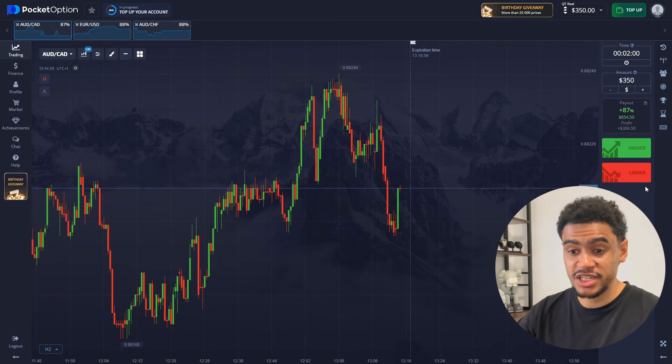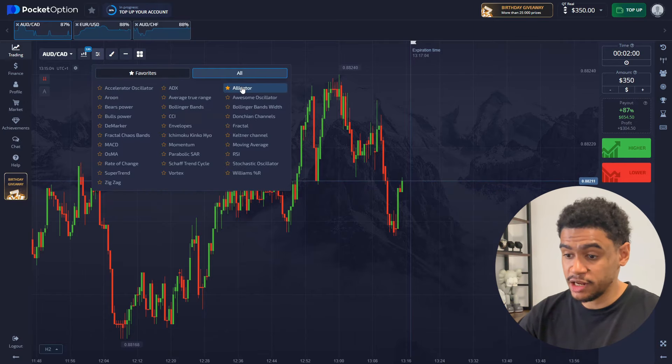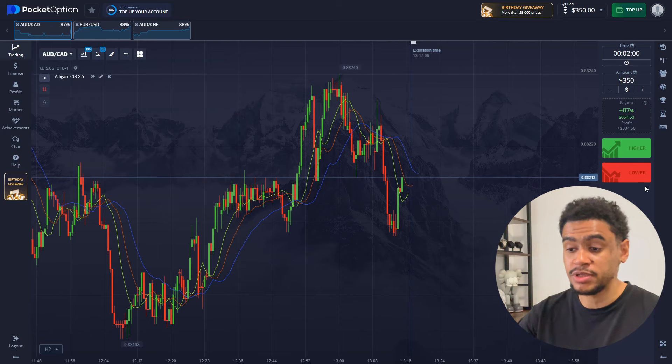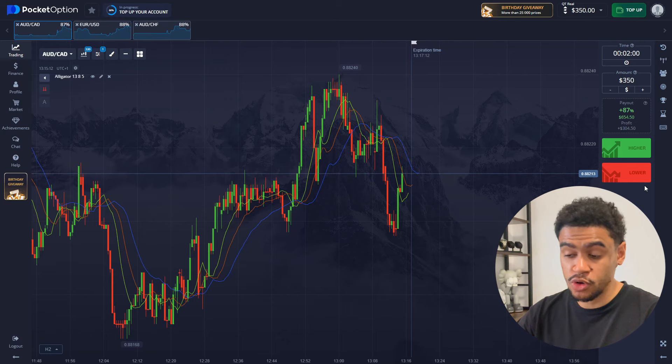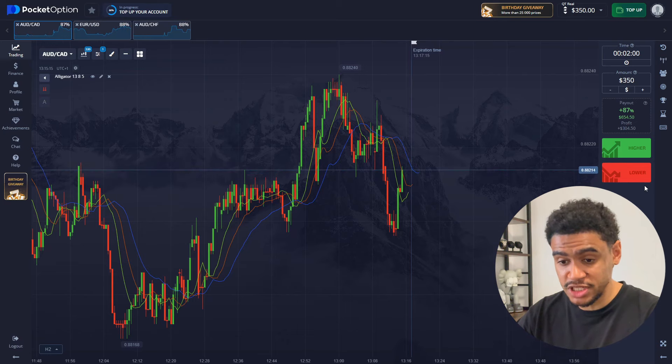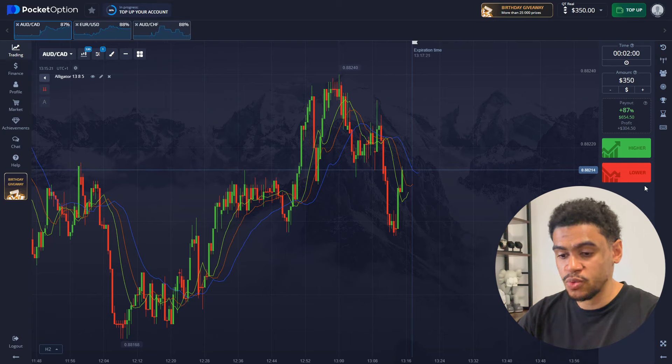For this trading session we're also going to use a very helpful indicator called alligator. You've seen it quite a bit on my channel and I will probably delve deeper into it and explain how to use it. Now this is the first trade and I already know what I need to do here — this is an obvious sell position as the price is reaching the historical maximum and reversing in a downwards direction.